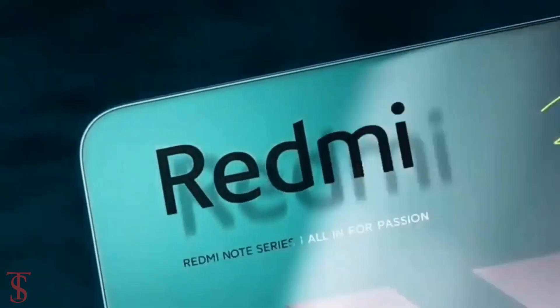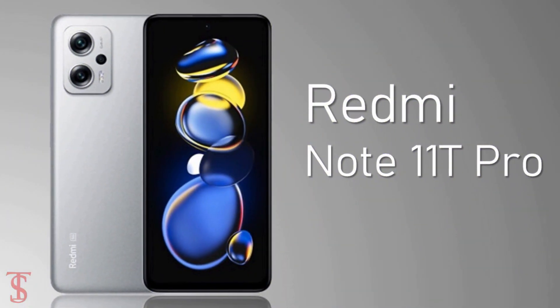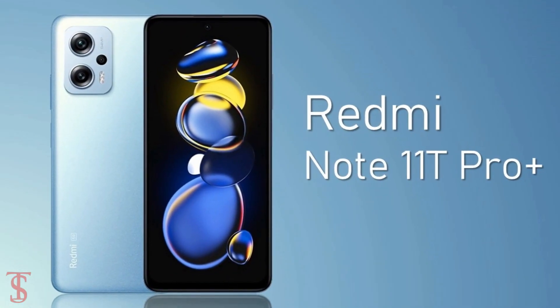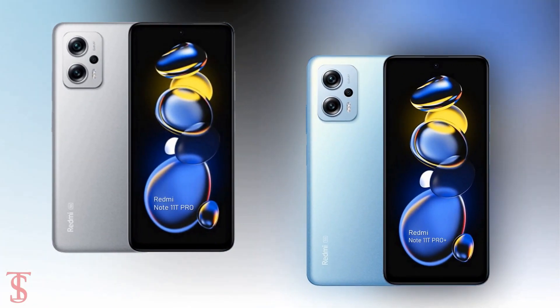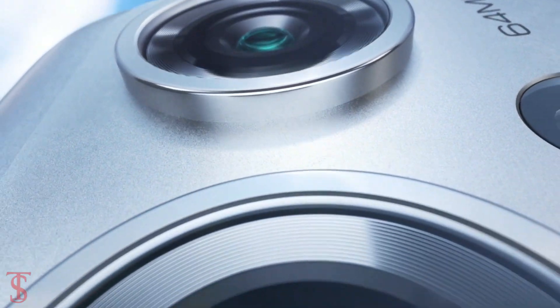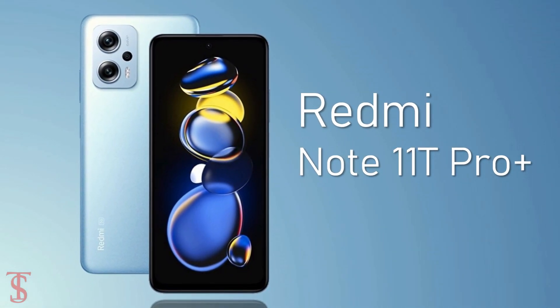The Xiaomi sub-brand Redmi has launched two new mid-range smartphones under the Note series in China, called the Redmi Note 11T Pro and Redmi Note 11T Pro Plus. Both devices look identical but differ in terms of specifications, and the Redmi Note 11T Pro Plus is the higher variant.